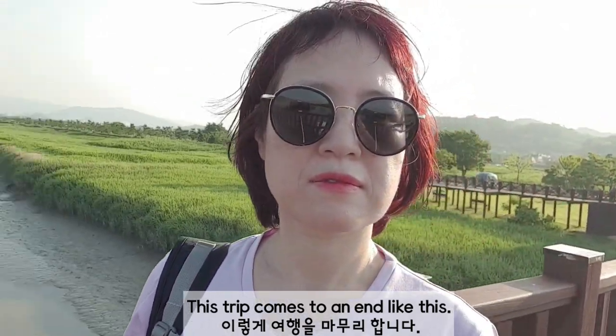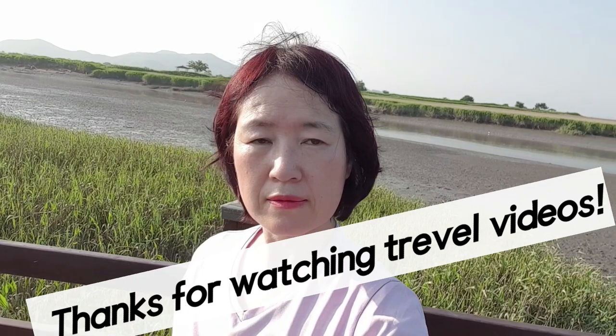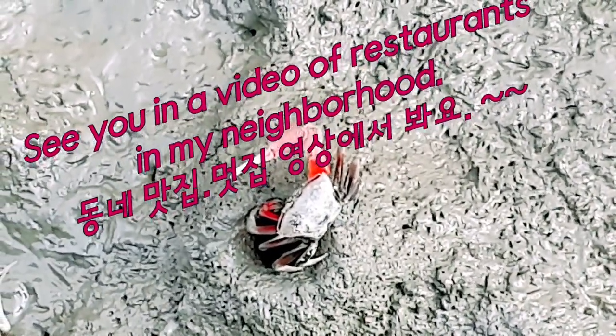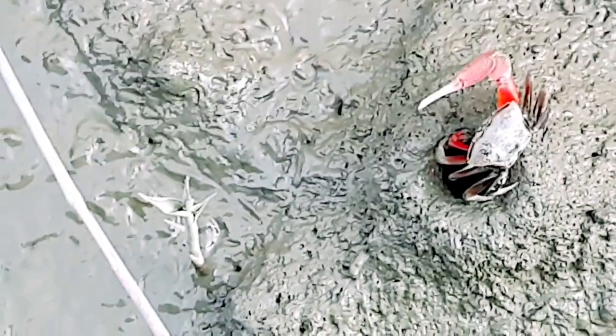This trip comes to an end like this. Thanks for watching the travel video. See you in a video or at a restaurant in my neighborhood. Thanks for your subscriptions and likes.